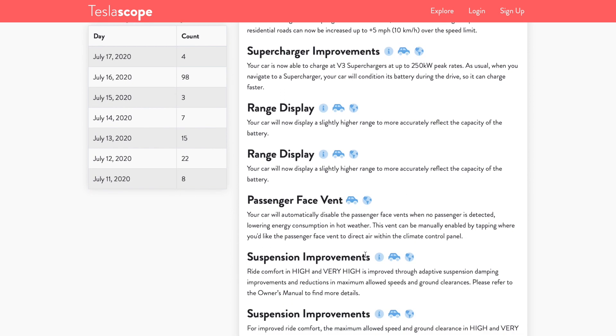Probably the most interesting update is to the passenger face vent for the Model Y. Tesla says: 'Your car will automatically disable the passenger face vents when no passenger is detected, lowering energy consumption in hot weather. This vent can be manually enabled by tapping where you'd like the passenger face vent to direct air within the climate control panel.' There appear to be some hardware differences between the Model Y and Model 3 vents that allow this flexibility. It's another example of how thoroughly Tesla has looked at HVAC control for the Model Y, particularly given its heat pump system.